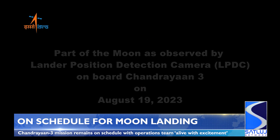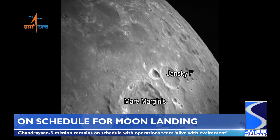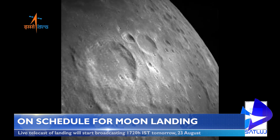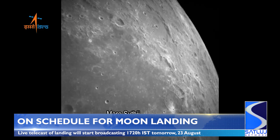The agency reports the Mission Operations Complex, or MOCS, is alive with energy and excitement, with a live telecast of the landing operations at MOCS advertised to begin at 17:20 hours Indian Standard Time tomorrow, August 23rd.